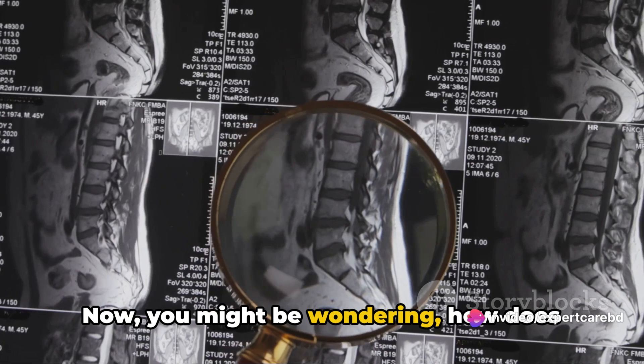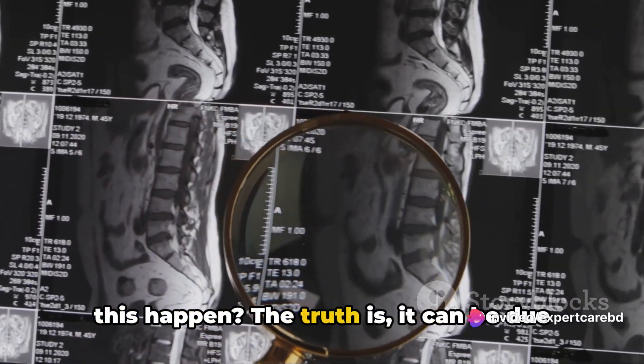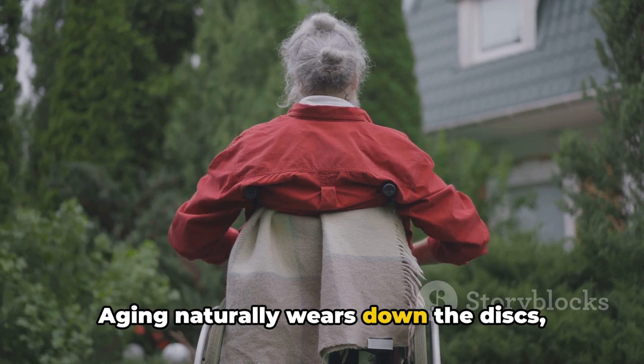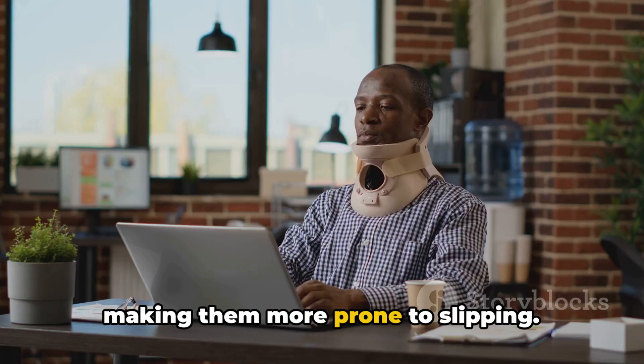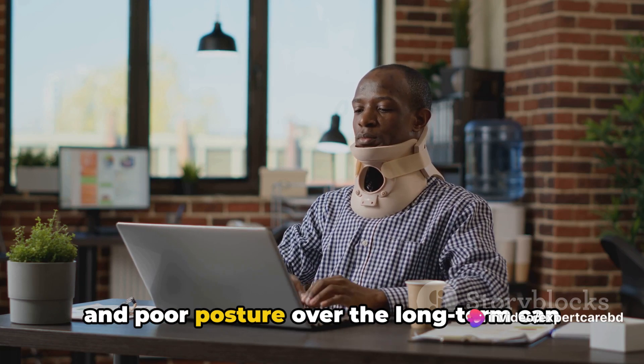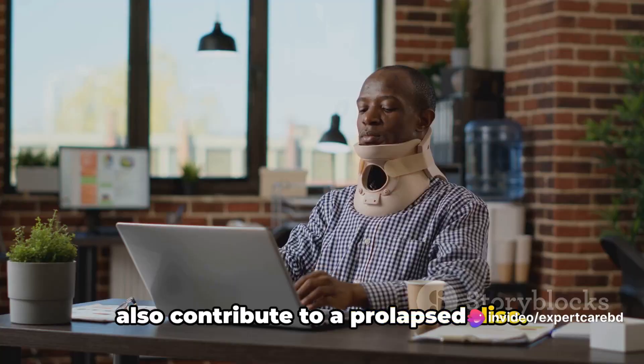Now, you might be wondering, how does this happen? The truth is, it can be due to a variety of factors. Aging naturally wears down the discs, making them more prone to slipping. An injury can force a disc out of place, and poor posture over the long term can also contribute to a prolapsed disc.